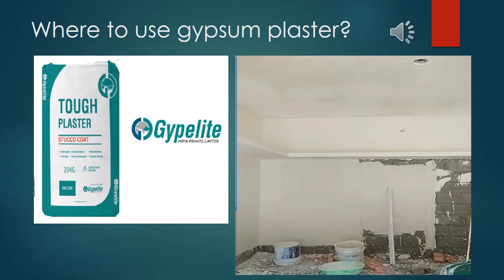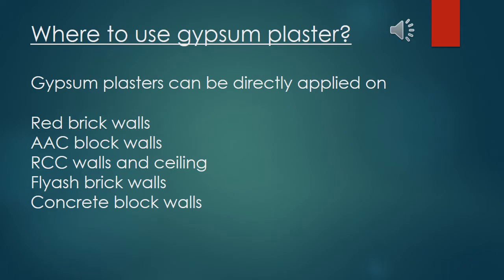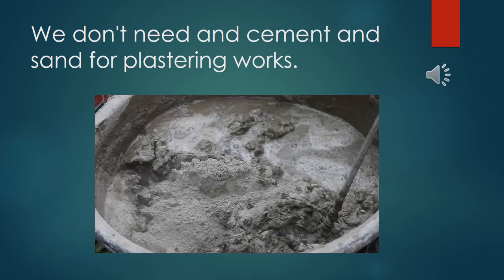Where to use gypsum plaster? Gypsum plasters can be directly applied on red brick walls, AAC block walls, RCC wall and ceiling, fly ash brick walls, and concrete block walls. We don't need cement and sand for plastering works.